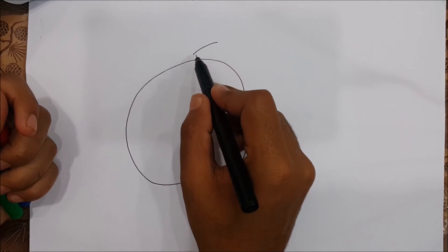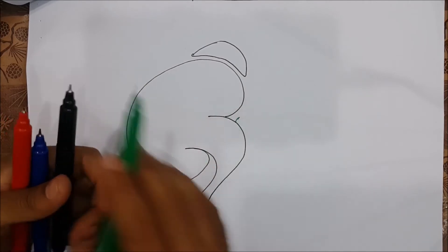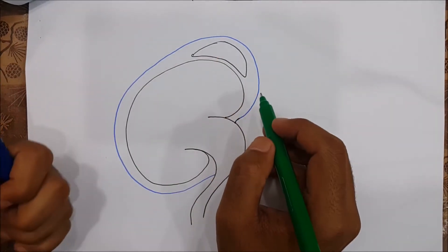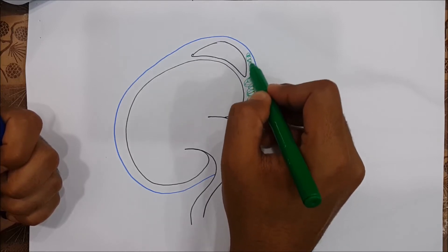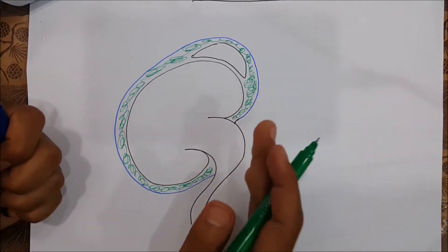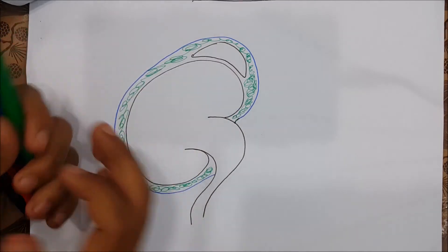Kidneys are not alone — they have their friend the adrenal gland sitting on their head. Of course, the kidneys are surrounded by a fascial layer called Gerota's fascia, or renal fascia. Between the kidney and Gerota's fascia is a layer of fat called perinephric fat. Paranephric fat is outside Gerota's fascia — peri means near, so perinephric fat is near the kidney.